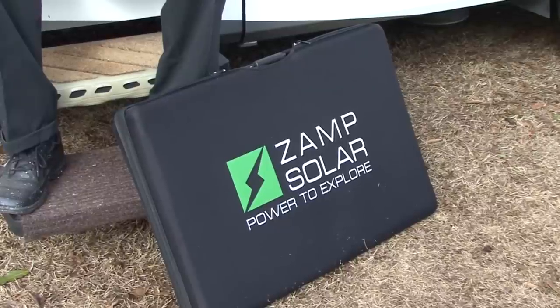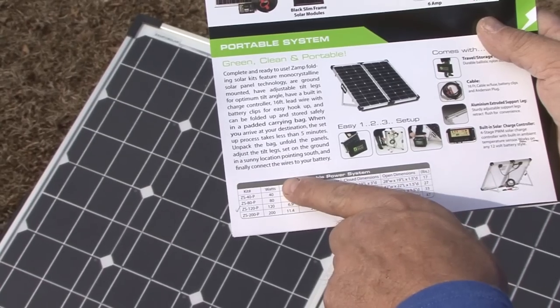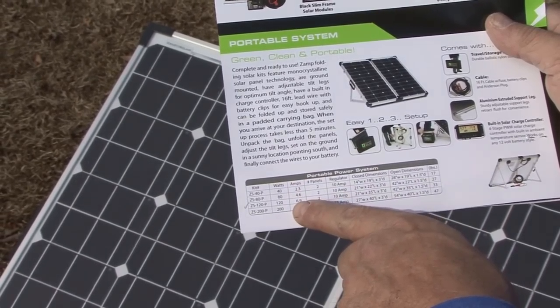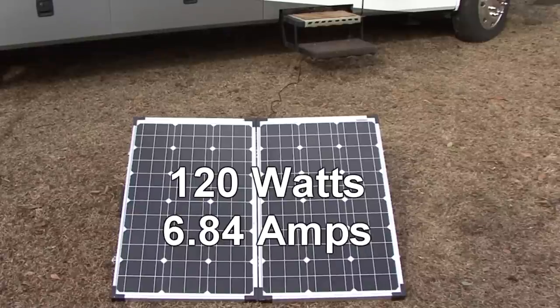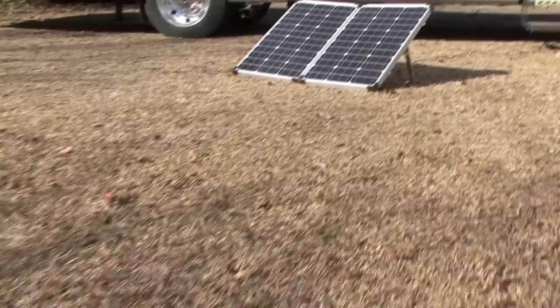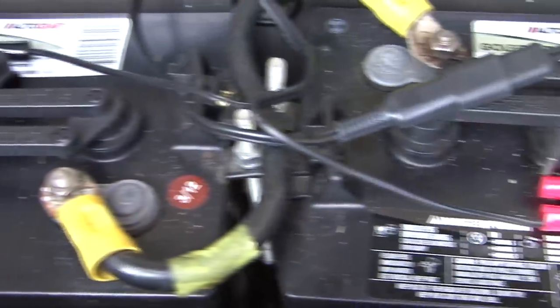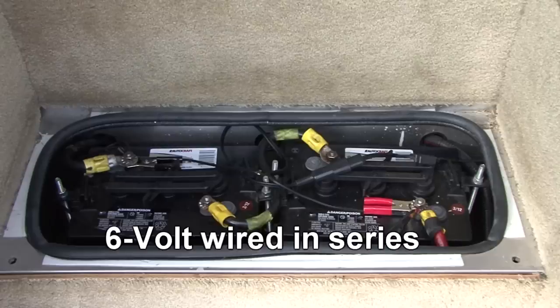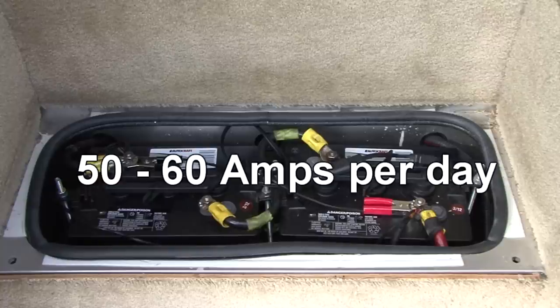If you enjoy boondocking or remote type camping with no electric hookups and depend on your RV batteries, this Zamp Portable Solar Charging System is for you. Zamp Solar offers several portable solar charging systems ranging from 40 watts through 200 watts depending on your needs. This ZS120P model packs a big punch — it is the 120-watt model with 6.84 amps of charging power. This system is large enough to handle larger battery banks and has been designed to work well with dual batteries. It will work on 6-volt batteries wired in series or 12-volt batteries wired in parallel, and will perform up to 50 to 60 amps per day.